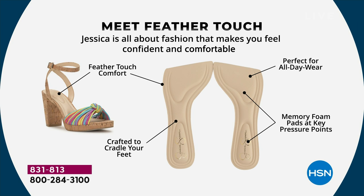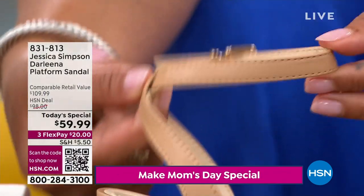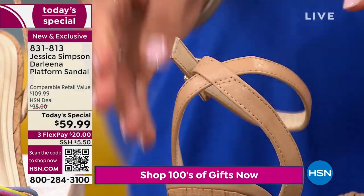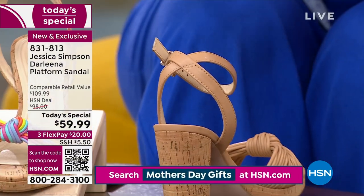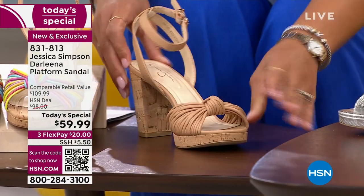The memory foam targets key pressure points — especially the ball of the foot and the back of the heel. The buckle is easy to use, and importantly, on the buff napa the strap actually slides rather than being stitched down. So when you put it on you can adjust the strap to your ankle and foot — your size, your fit — which really adds to that level of comfort.